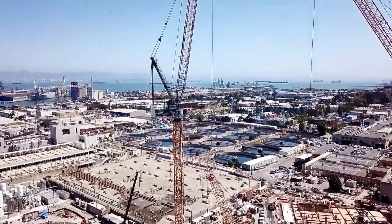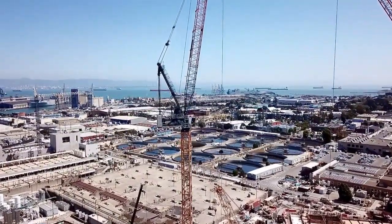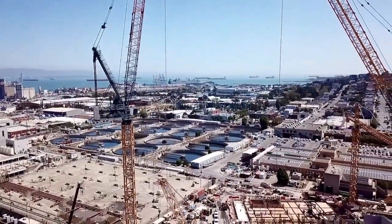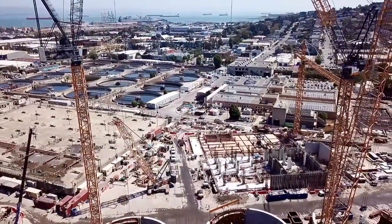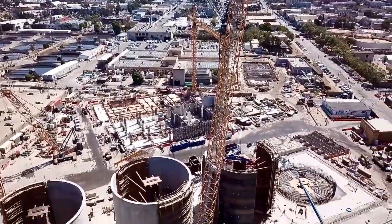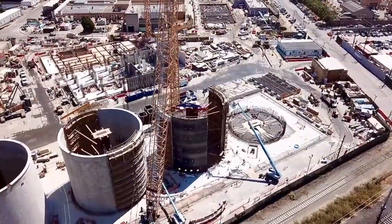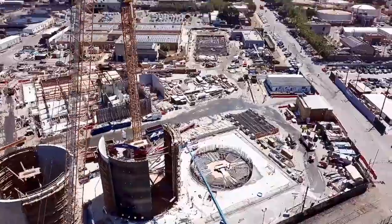Can you imagine — some crane operator has to climb up that crane every morning? And speaking of sewage, I'm sure he has a bucket or something in the crane that he uses when he needs to relieve himself. Otherwise, that would be a long walk up and down just to use the restroom.